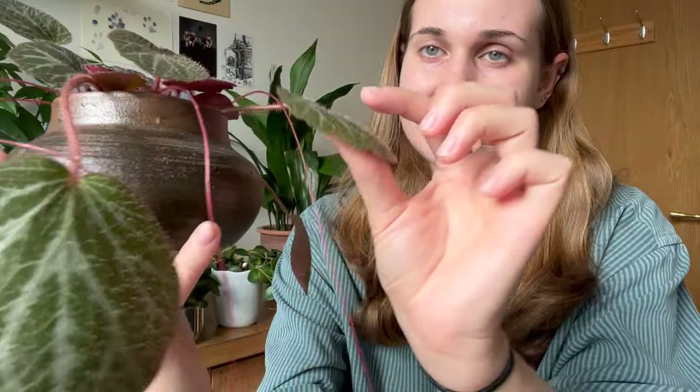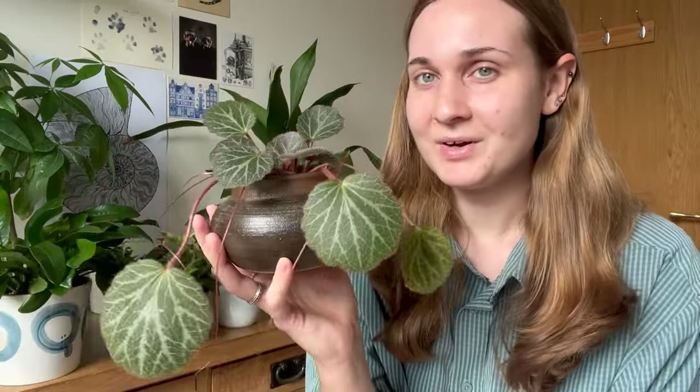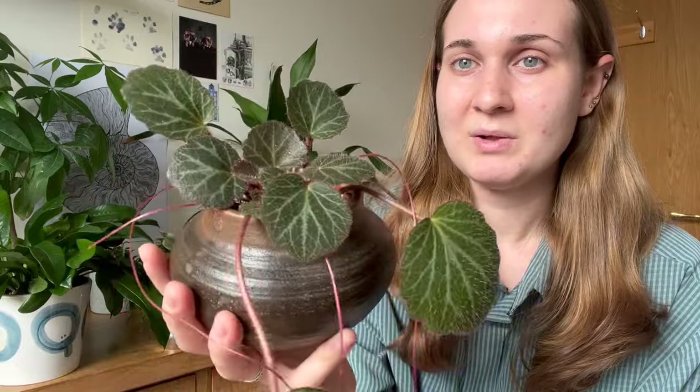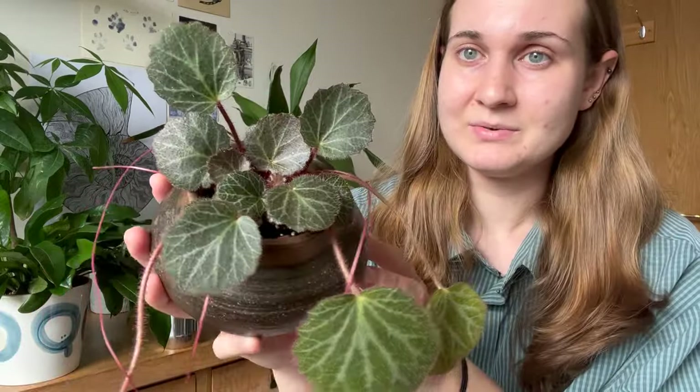I love the pattern on the leaves of this. You can see it's got quite fuzzy leaves. It's just a really, really unique plant. I'm tempted maybe one day to get the variegated one if I continue to get on well with this. Look at all these lovely new leaves in the centre there as well. So that is the strawberry begonia.